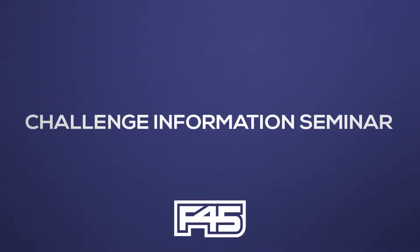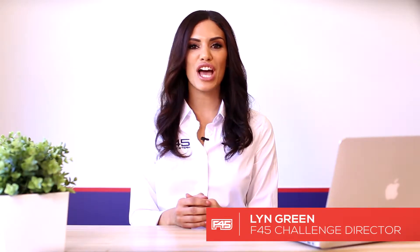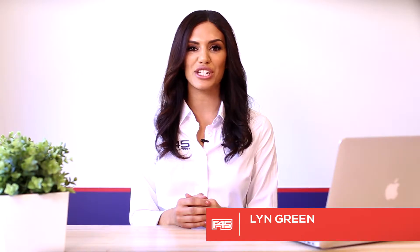Hello F45 members. Thank you for joining us on the Challenge Information Night. Congratulations for signing up to the next F45 8 Week Challenge.